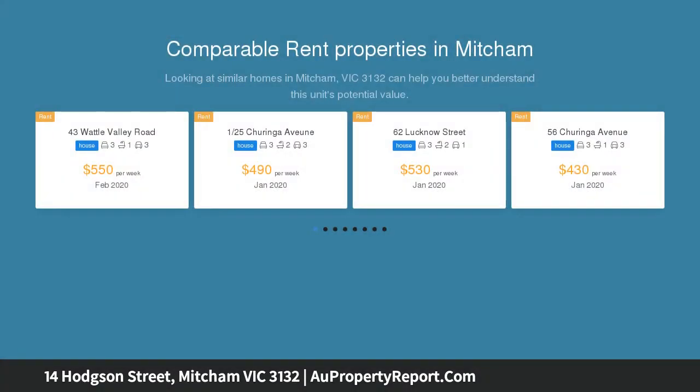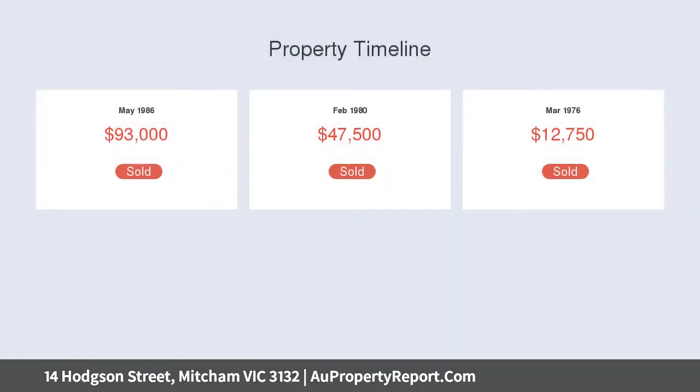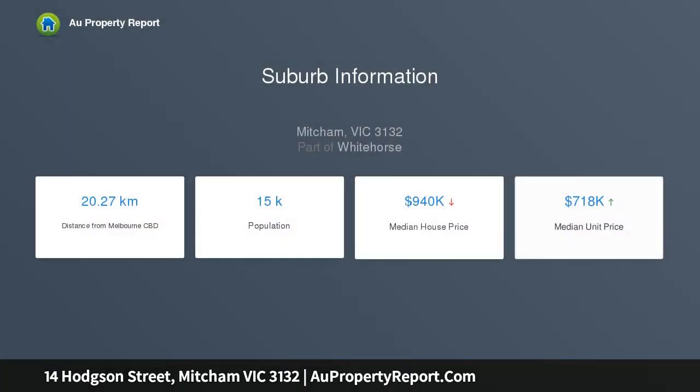With four bedrooms plus a study, three bathrooms, and a design taking advantage of vast views to the north and east, the home is truly remarkable. So much thought and care has gone into transforming this 1970 original into a modern, functional, and stylish residence that families will absolutely love. One of your first impressions upon entering the home is...